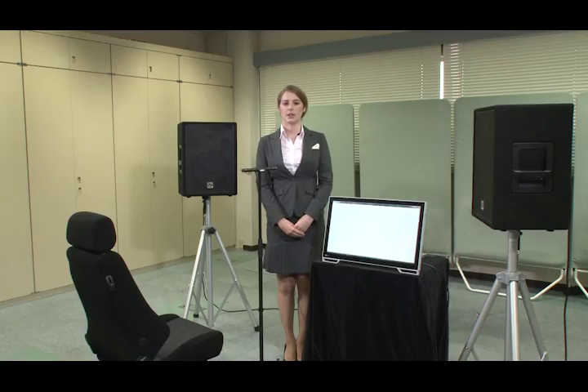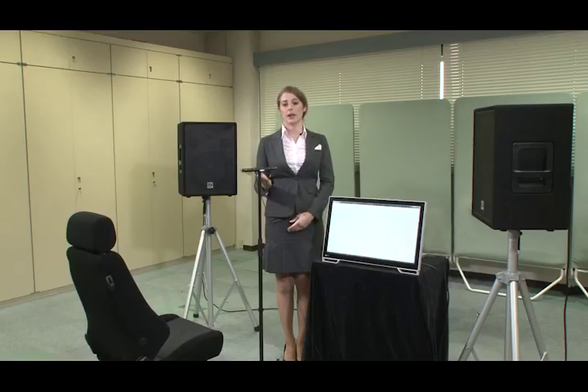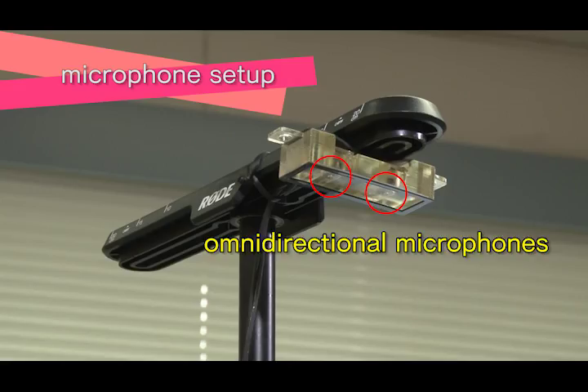Now we will demonstrate the ability of speech recognition with intelligent microphone technology by creating the noise heard inside a car. These speakers recreate the noise heard inside a moving vehicle. We will be using these microphones — two omnidirectional microphones.